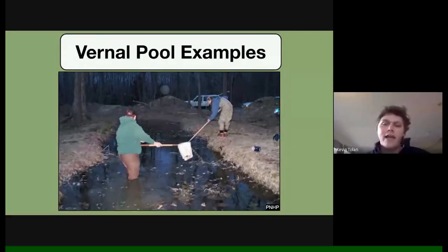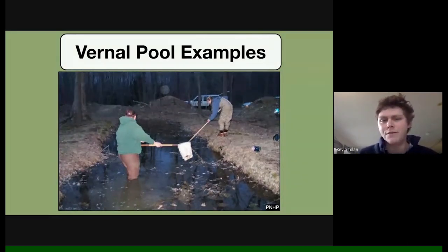Here's an example of a man-made vernal pool from Pennsylvania's Natural Heritage Program — they created these pools for research as a baseline. It's essentially a dugout trench that floods with water, and it's that easy to make a pool. However, depending on the hydrology and vegetation around it, it could be very productive or very bad for amphibians. This makes restoration of vernal pools pretty challenging.